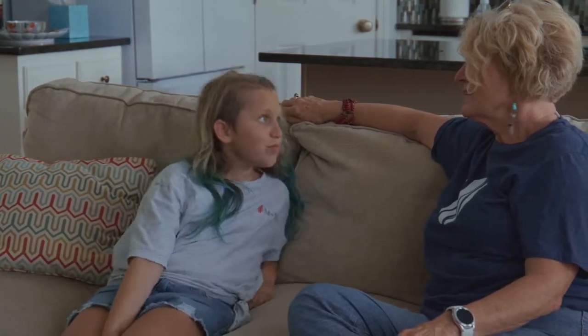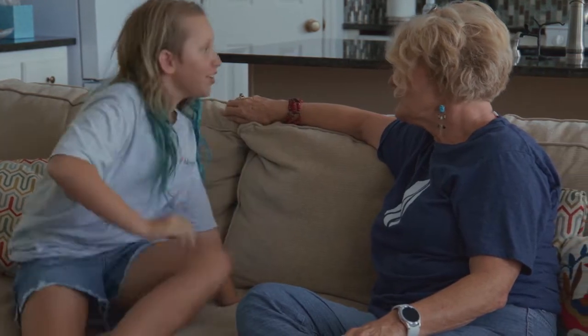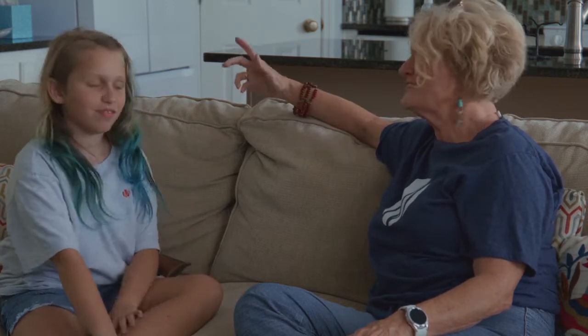I'm bored. What do you want to do? Well, I have an idea. Hi, I'm Vicki Crossland. This is my granddaughter, Marley. I think she's up to something.